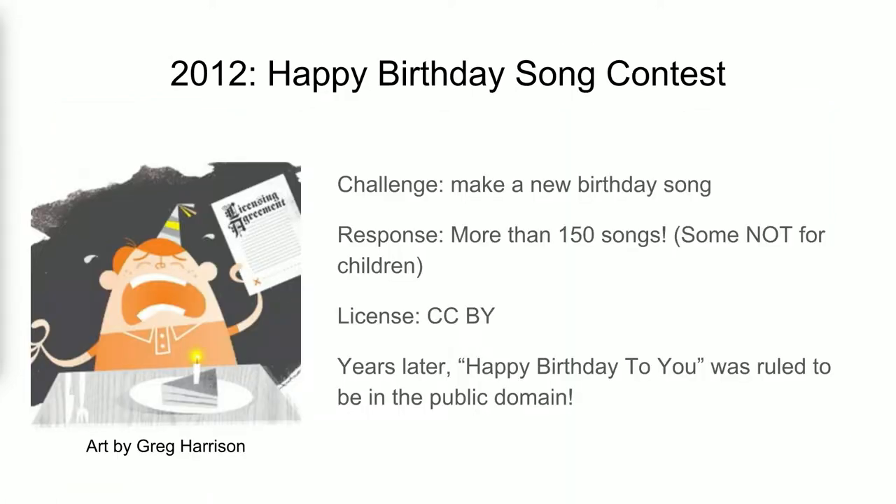The first thing I want to talk about is the happy birthday song contest. This wasn't something that generated material for the public domain, but it generated a lot of buzz and attention about the fact that 'Happy Birthday to You' was not yet in the public domain. Though all of the songs that were submitted were released under a Creative Commons attribution license, and more than 150 songs were sent into the archive. Some of them are laden with profanity and are not suitable for children's birthday parties, though most of them are.